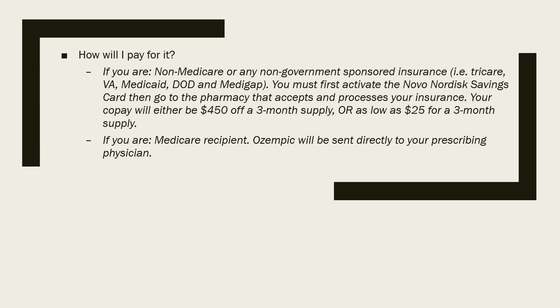If you're a Medicare recipient, it's a little different. The Ozempic will be sent directly to your prescribing physician's office. Whoever signed the form and prescribes the medication will be the one who receives it on your behalf. That can be somewhat problematic if you live further away from the doctor who prescribes it.